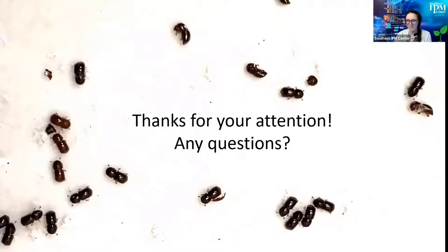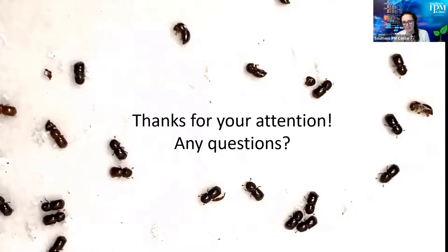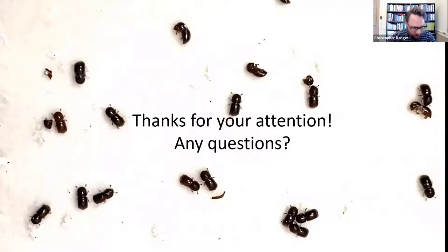We can't wait to see what you find out. Thank you so much, Chris Ranger with USDA ARS. Thank you so much for coming and for your great presentation today.